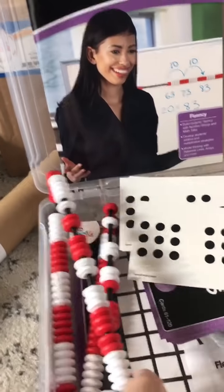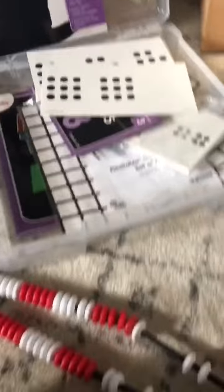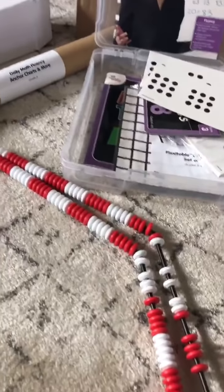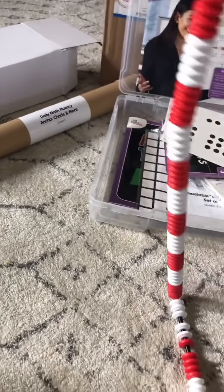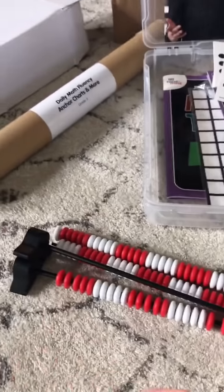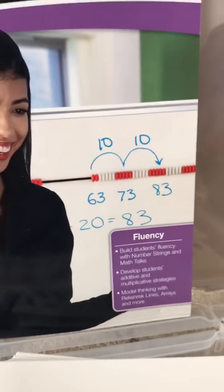I open these like a kid on Christmas — these are so awesome. This piece is from third grade. It's the Rekenrek where they take it and put it into a big long line of a hundred. It all folds up and then you can put it together into a big long line to help with addition and subtraction. There's a little example of it in their book.